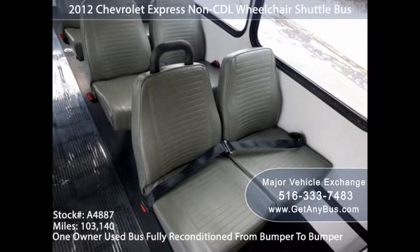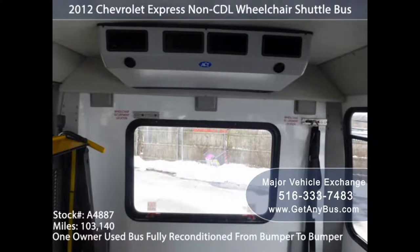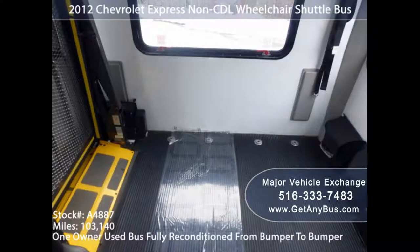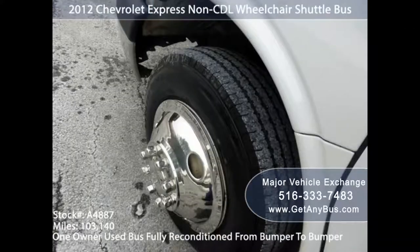8. Entry Position. The most commonly used handicap wheelchair accessible automobiles are those fitted with rear or side entries. Either choice is mostly related to personal preference. If the user is also the driver, then a side entry would be most suitable since accessing the center and front seat is easier. The rear entry, on the other hand, allows the user to access the back and midsection of the bus.